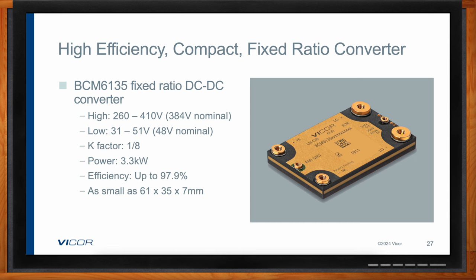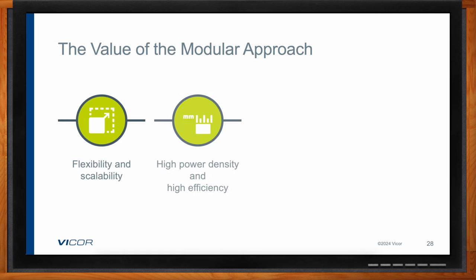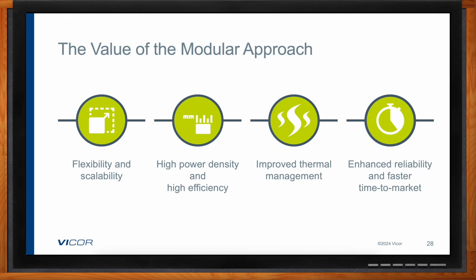Bringing it all together, the common theme throughout this conversation is really about a few key attributes: flexibility and scalability in a fast-growing market; high power density and efficiency that reduces power loss in a compact space; robustness in terms of the ability to easily manage thermals in modules; and of course reliability and faster time to market.